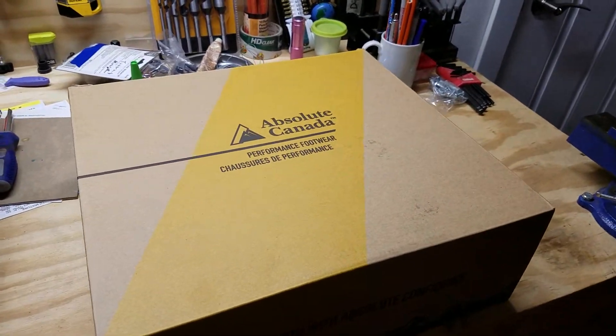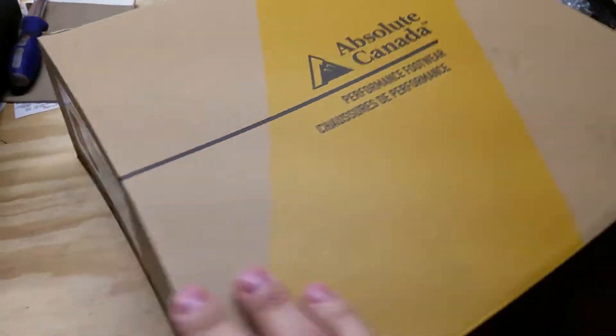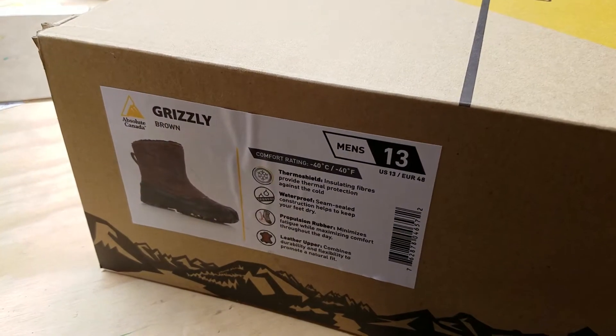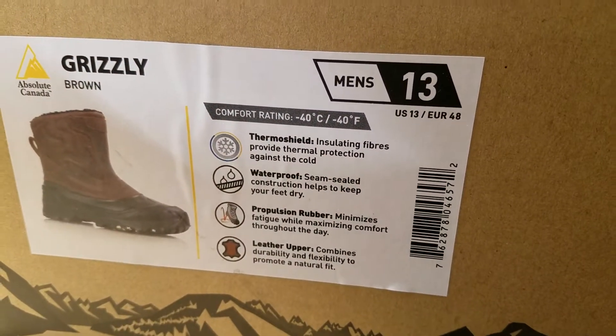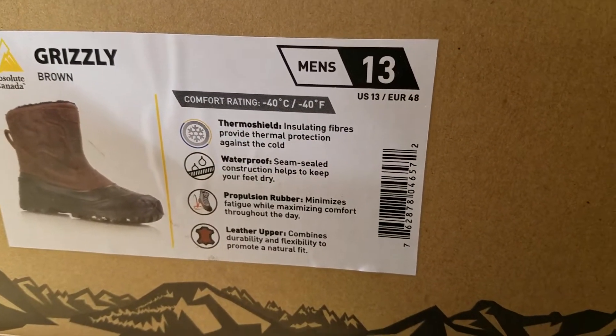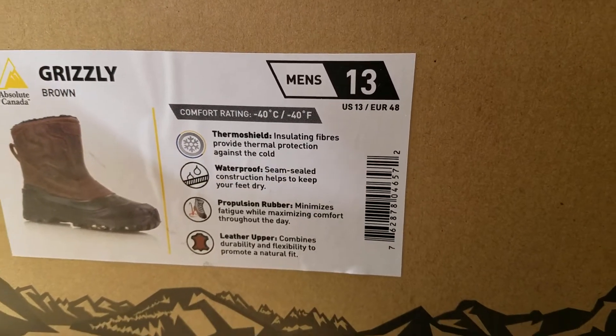I'll do a quick little boot review here. The brand is Absolute Canada, it's called the Grizzly. It says it's good down to negative 40 Fahrenheit — although it also says negative 40 Celsius, which is interesting.